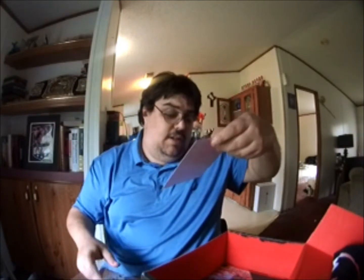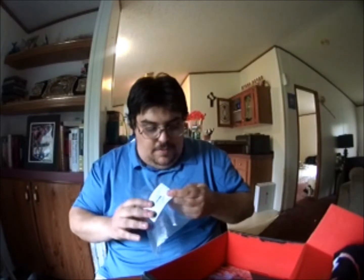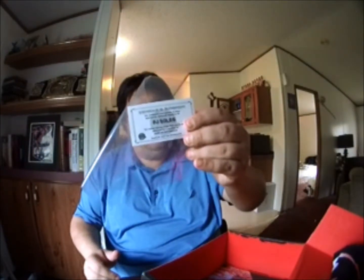Next thing you get is an autograph signing. There you go — an autograph picture. That'd be something you can use as a keepsake. There's a lot of good things that come in this, and you can have your own little certificate with it right there, so that's pretty cool — makes it more authentic.